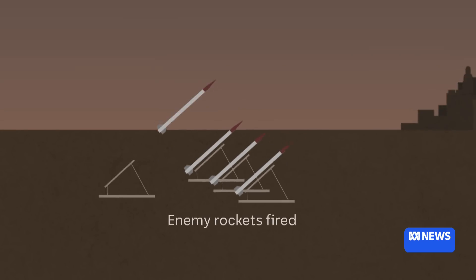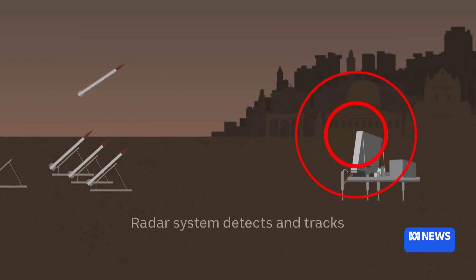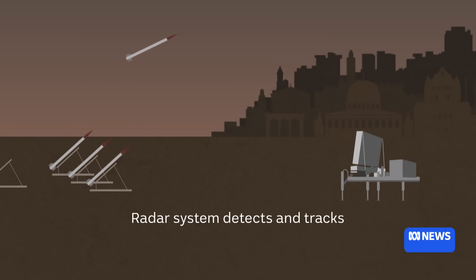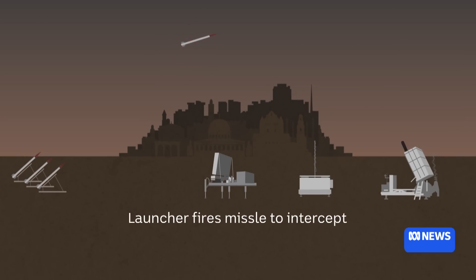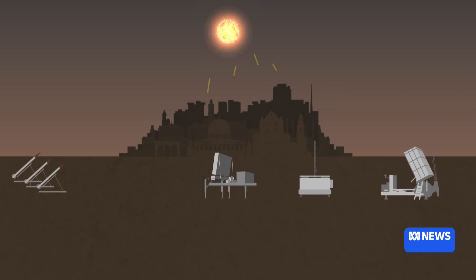The Iron Dome system is sometimes described as the most effective air defense system in the world, but it's designed to defend against relatively small numbers of incoming rockets and missiles. Another large attack, probably from Iran — more sophisticated weapons are being fired against Israel than from Hezbollah about a year ago or from Hamas. So I think this really will have challenged the Iron Dome system.